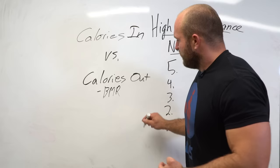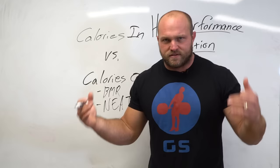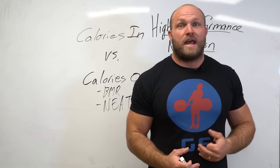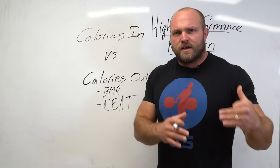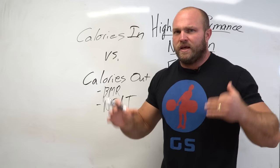Then we get into non-exercise activity thermogenesis. That would be anything like me standing here waving my hands — how many calories does my body use to move my hands? Or when I park my car further away at the grocery store, my non-exercise activity thermogenesis is a little bit higher because I'm walking an extra 40 spaces. These are action-based activities, but not formal exercise.